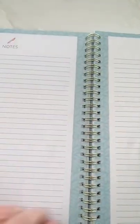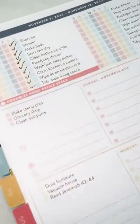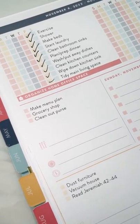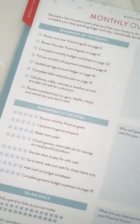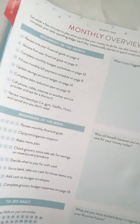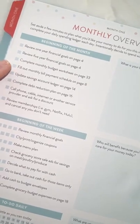Then there are some cute notes pages. Now we're going to get to the part where it really gets fun — the monthly tasks. If you've had the Home Planner, you know I am a mama of a list. Every single month at the beginning of the month you're going to review your financial goals, review your five-year goals, and complete the budget spreadsheet. The budget spreadsheet is similar to the one in the Home Planner.